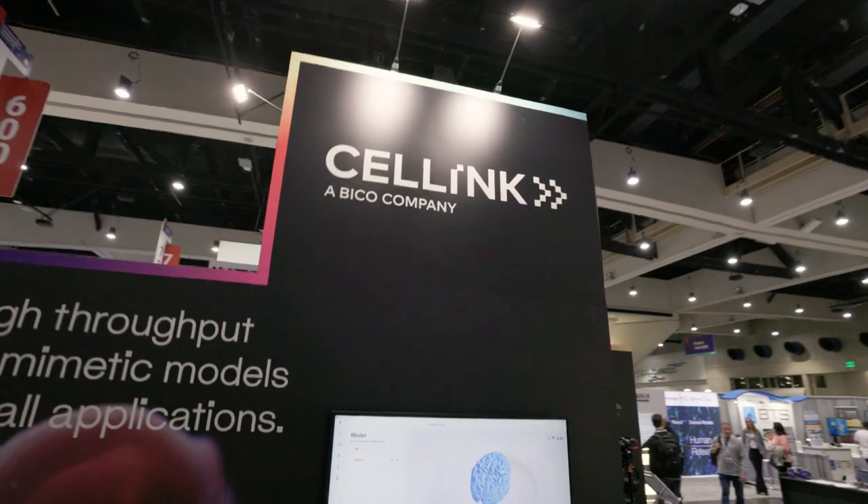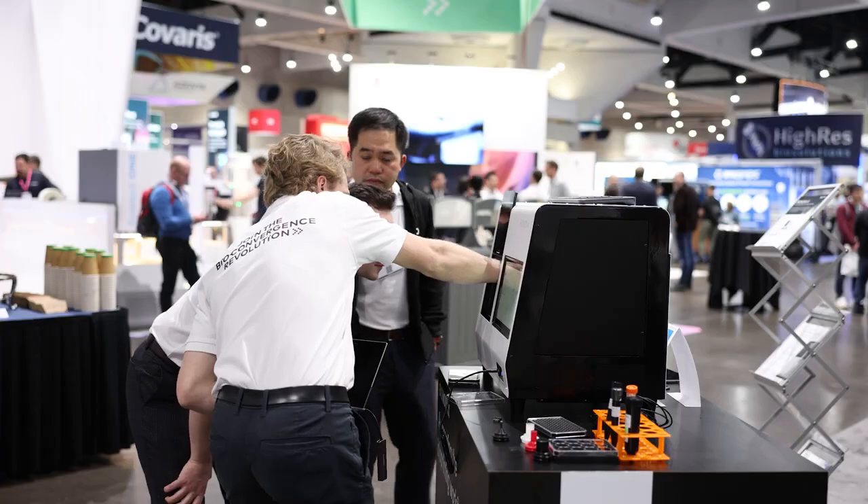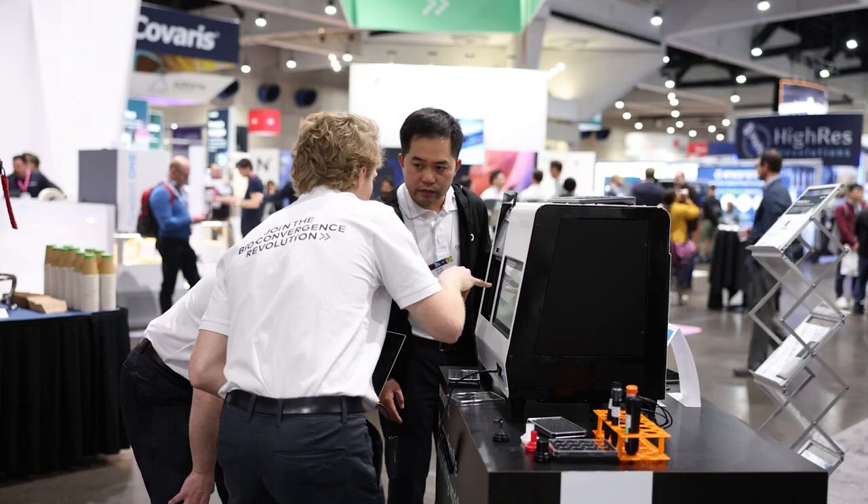This year we're going to be focusing a lot on the advancements that bioprinting has made over the last few years, really pushing the automation agenda and bringing technology that enables people to develop really physiologically relevant constructs. So we've got our full team here at the booth today, and we have a number of products on show.